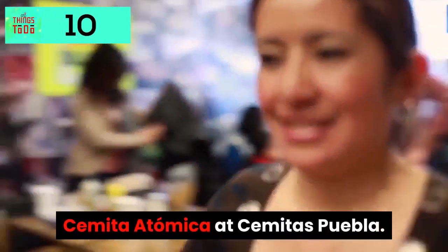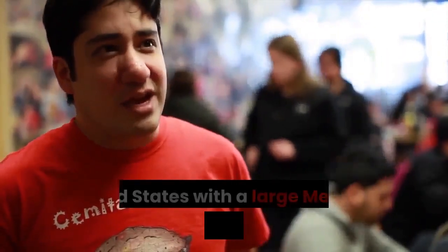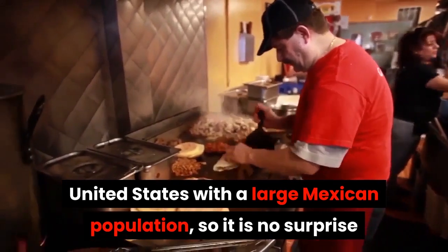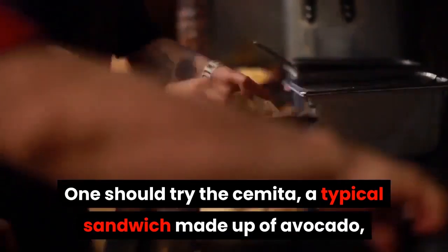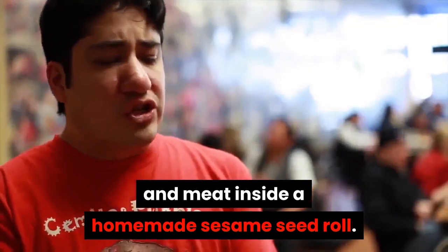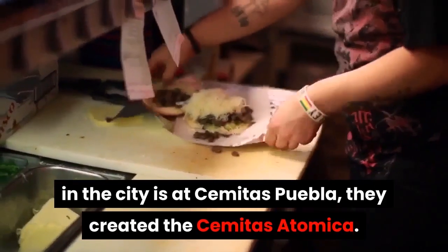Cemita Atomica at Cemitas Puebla. The city of Chicago is one of the cities in the United States with a large Mexican population. It is no surprise that Mexican cuisine is already attached with Chicago. One should try the cemita, a typical sandwich made up of avocado, chipotle sauce, cheese, and meat inside a homemade sesame seed roll. Probably the best cemitas you can find in the city is at Cemitas Puebla.